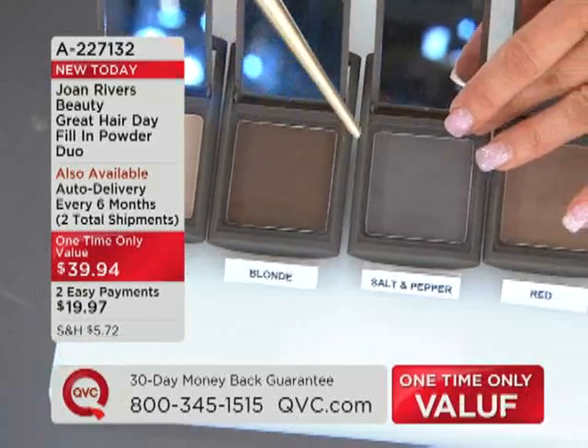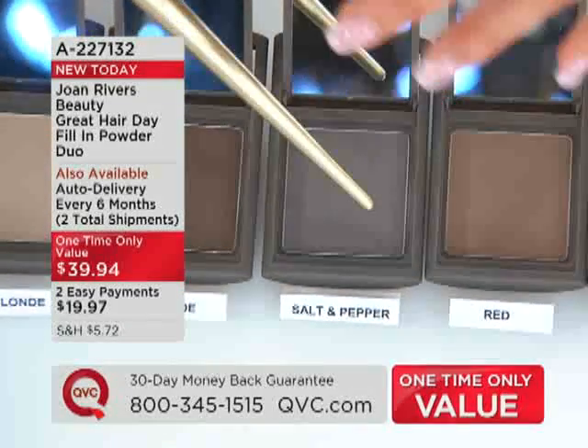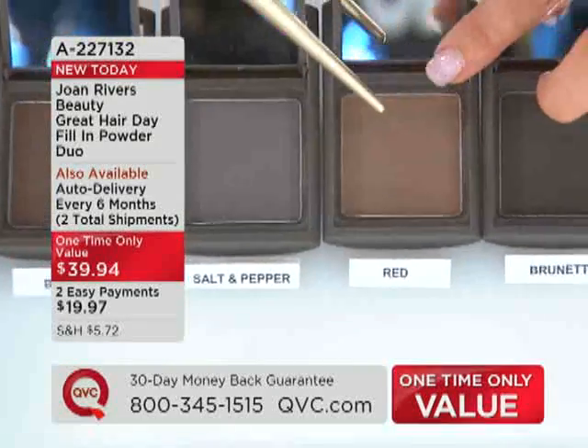And then here we have the salt and pepper. Salt and pepper — we know that's a little bit of black, white — you know, gray hair. And these are all going to be perfect for your hair color. Here is the red, and that's red red.